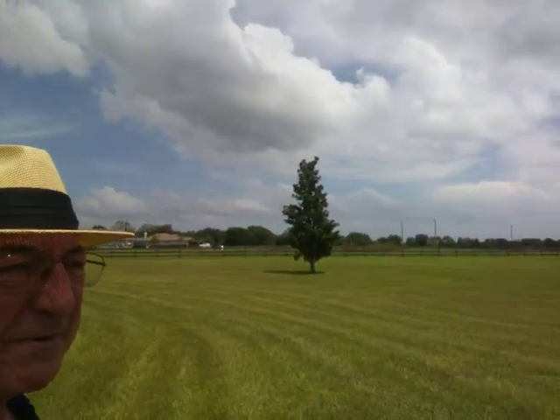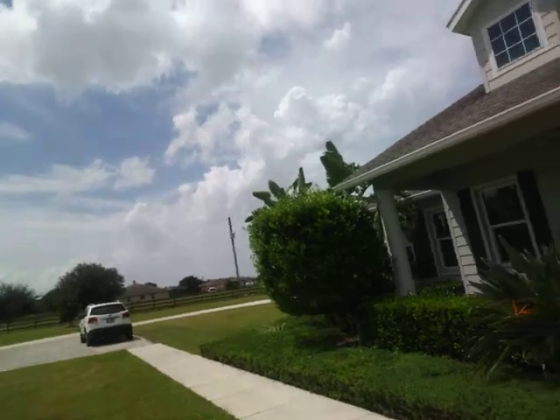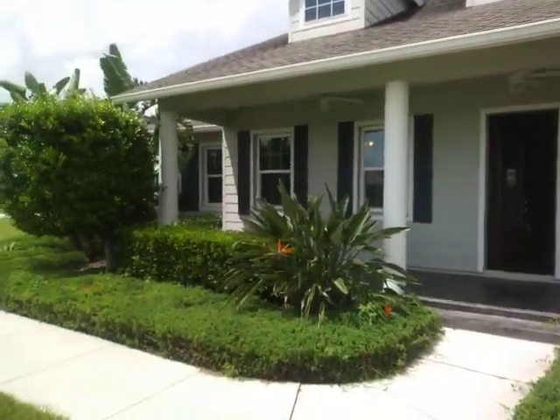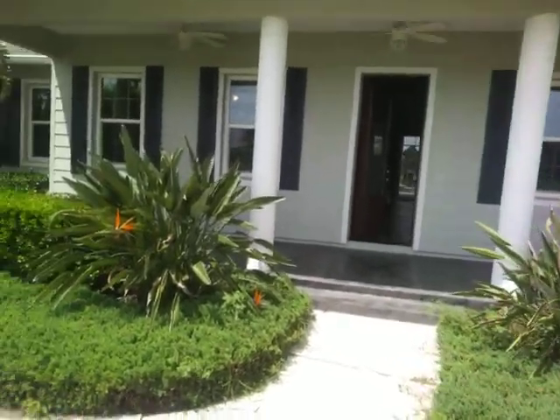This is a five-acre fenced property off Highway 64, not far from Lakewood Ranch amenities, so you can enjoy everything Lakewood Ranch has to offer. Just look at the beauty of this entrance — I love the landscaping and the whole feel of the place.